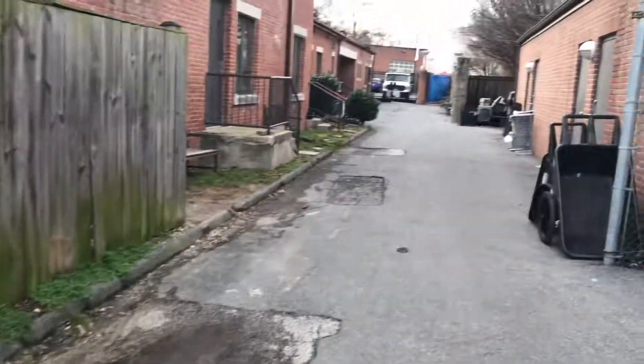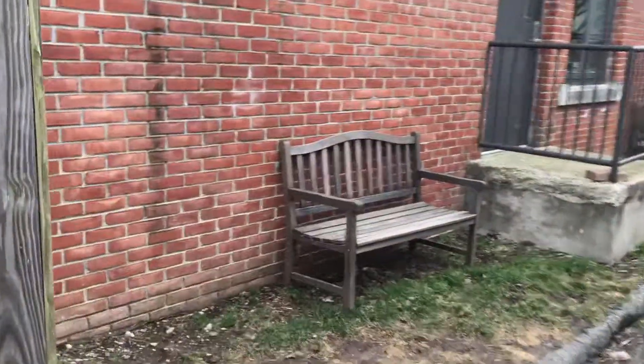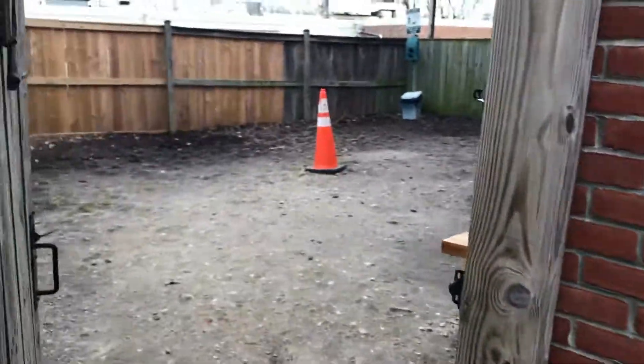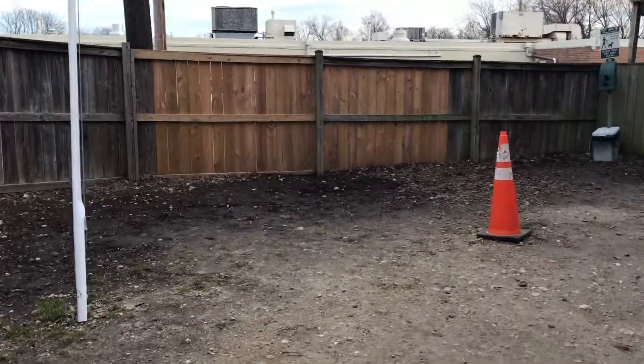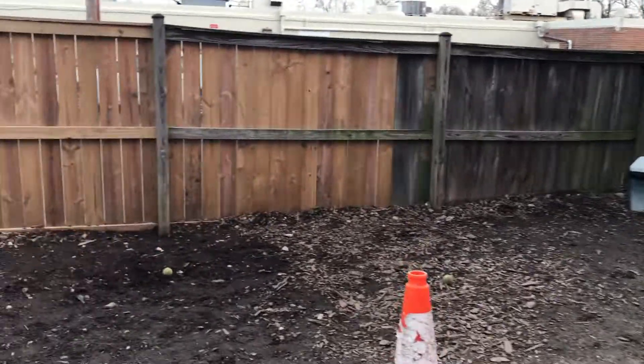And then we have another closed-off play yard that is, I think, good for dogs that want more quiet. It's a pretty big yard.